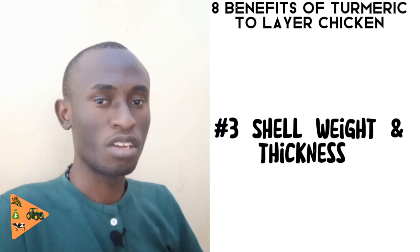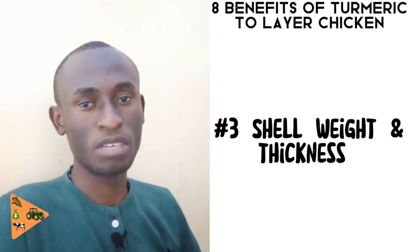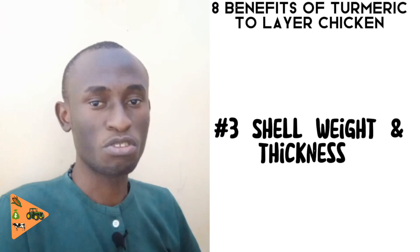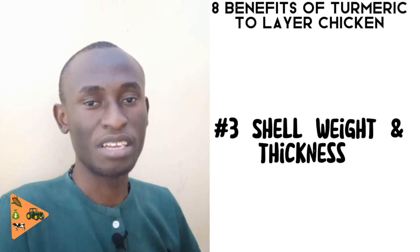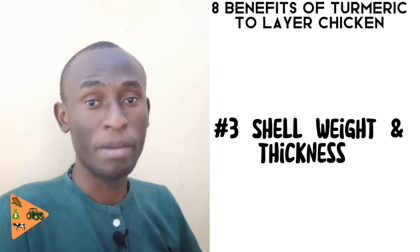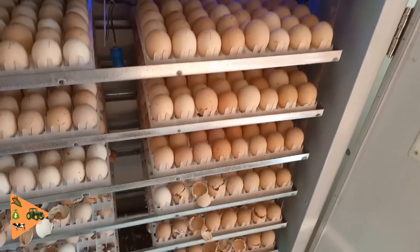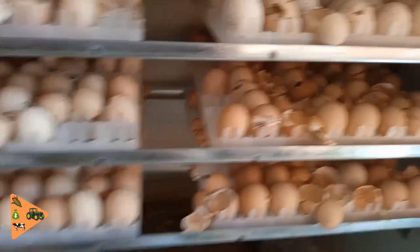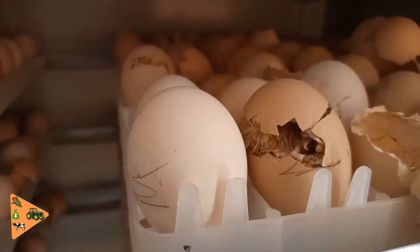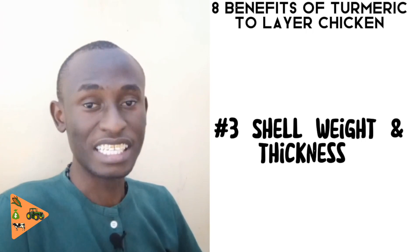Sometimes you may see eggs with very thin shells that crack just by pressing the egg. Such eggs are not preferred by most consumers, who may feel the eggs are not up to standard. They are also not preferred by hatcheries, because they may not hatch or the chick that hatches will be weak and not survive — wasting incubator space. If you give turmeric to your chickens, the egg will have a bigger, weightier shell.